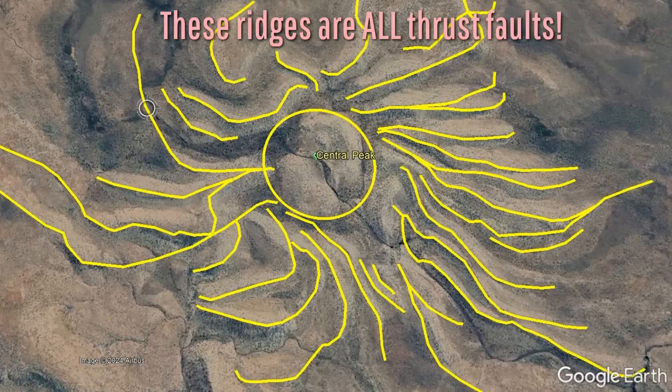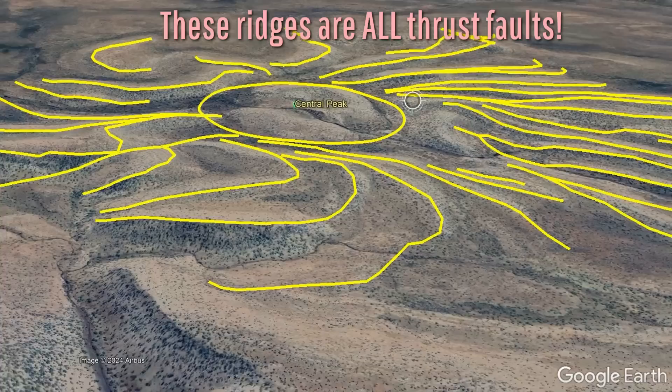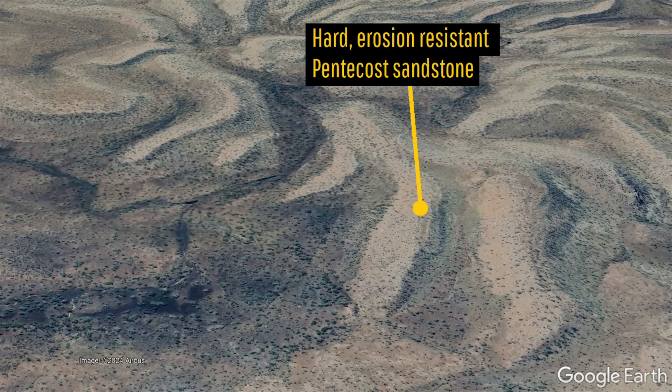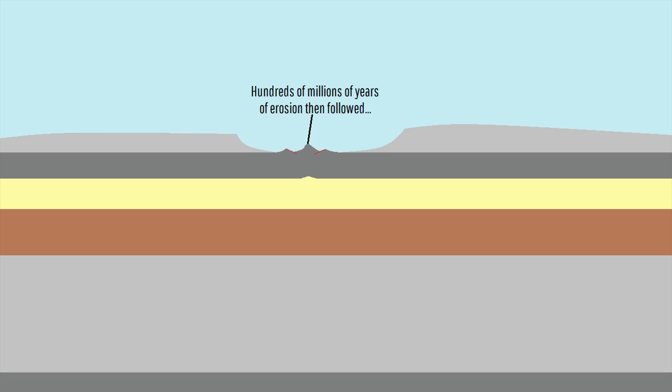Numerous thrust faults in a radial pattern around the center were also created. These thrust faults were largely composed of a very hard rock unit known as Pentecost sandstone, which was composed of quartzite-rich sandstone. This made that layer of uplifted sandstone harder and more resistant than the underlying two layers of siltstone and non-quartzite-rich sandstone. Thus, over time, while much of the adjacent rock layers not capped by the Pentecost sandstone eroded away, the pieces with quartzite-rich sandstone protected underlying rock, forming prominent white ridges.